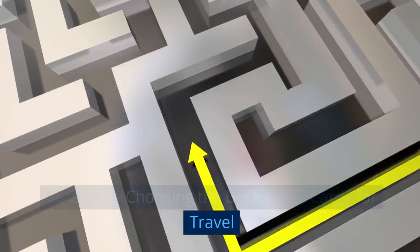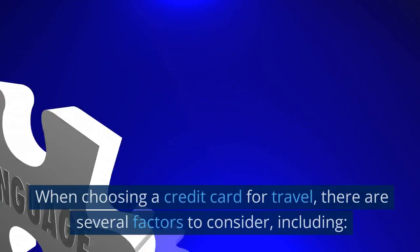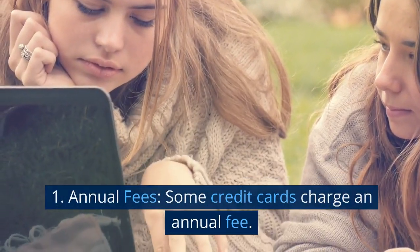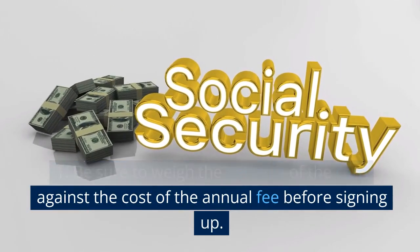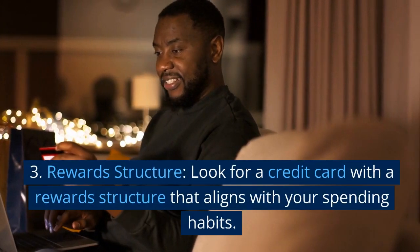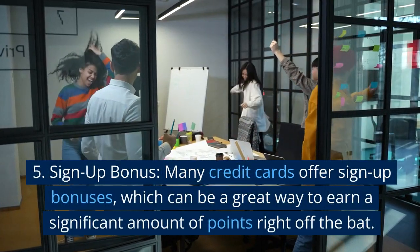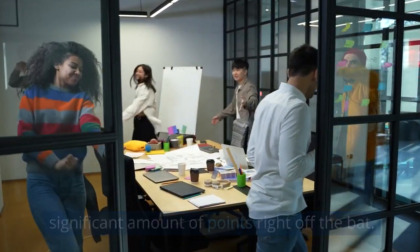When choosing a credit card for travel, there are several factors to consider. Annual fees: some credit cards charge an annual fee, so be sure to weigh the benefits of the card against the cost of the annual fee before signing up. Rewards structure: look for a credit card with a rewards structure that aligns with your spending habits. Sign-up bonus: many credit cards offer sign-up bonuses, which can be a great way to earn a significant amount of points right off the bat.